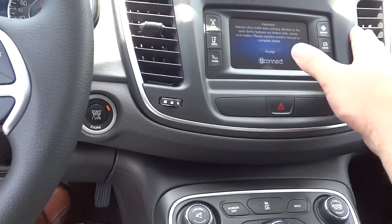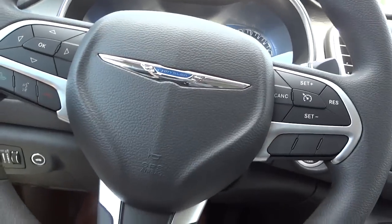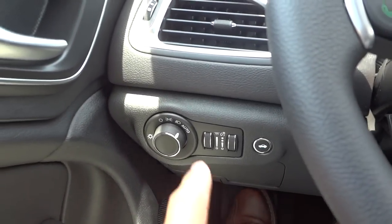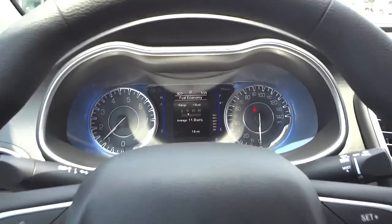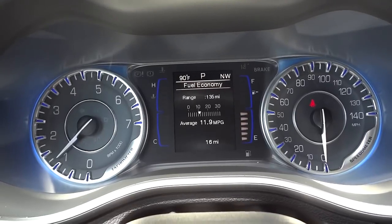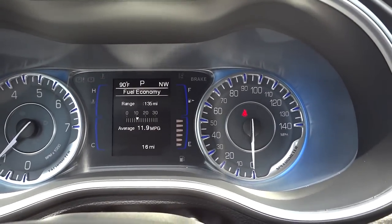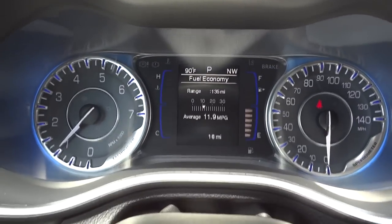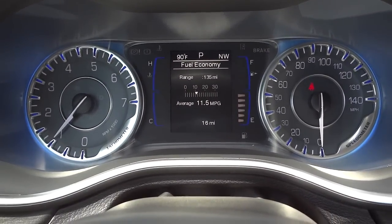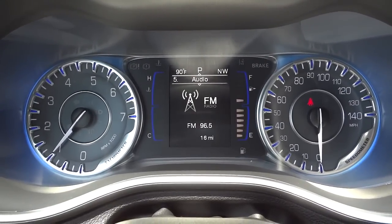I'll turn the fan down a little so it doesn't interfere with the camera — it's 90 degrees outside. The air conditioner is on but I don't want it blowing on the camera. There are your headlight controls and steering wheel. The gauges look a lot more sporty than the previous 200, with a nice green in the middle showing your tachometer and speedometer, plus a digital outside temperature and digital compass. Currently showing 135 miles of range.